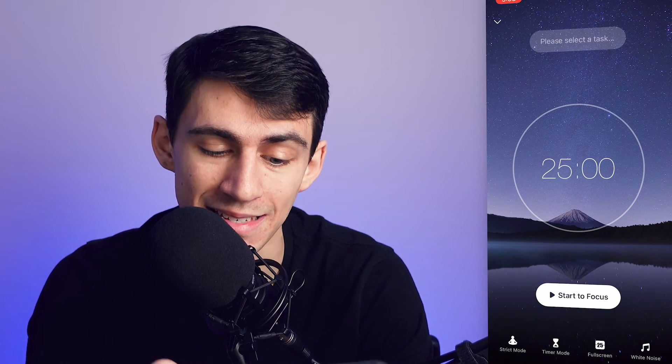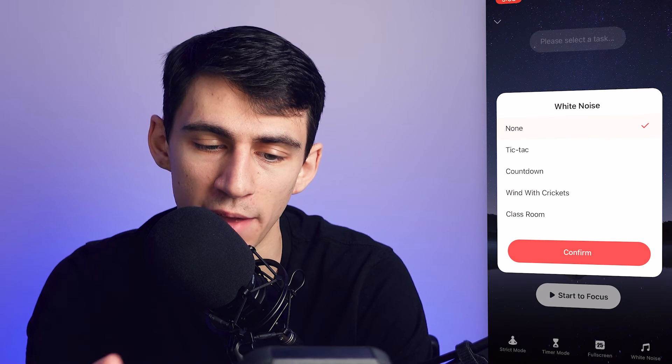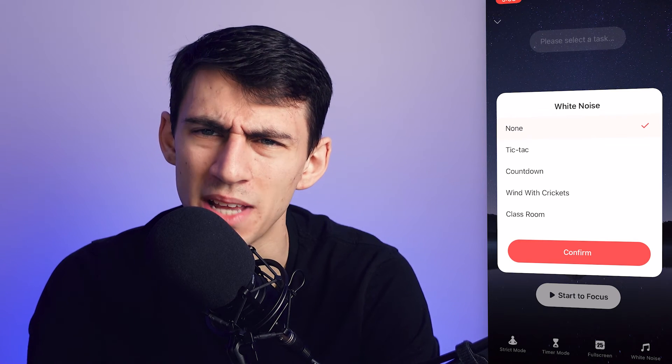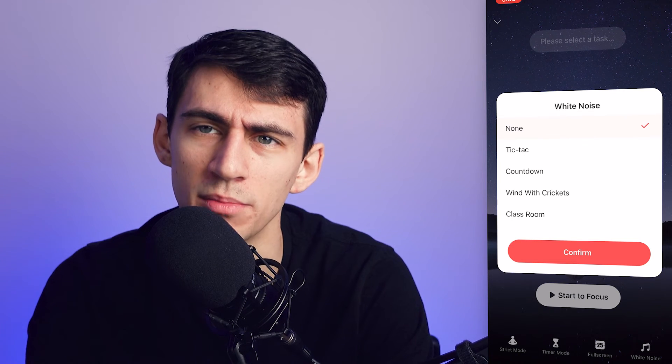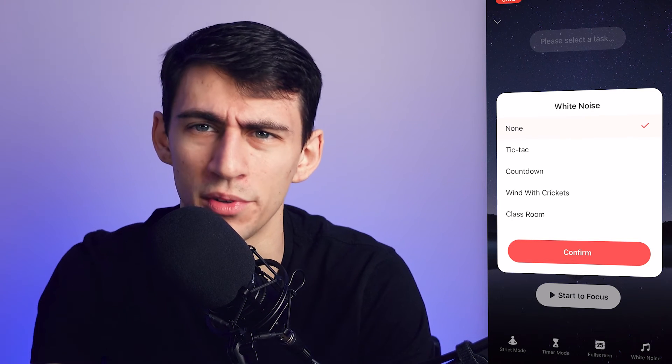There's also a cool full-screen option and the ability to choose from a multitude of different white noises, which I think always helps — focusing with background noise is hard sometimes when the world around you is loud, so having these white noise options is great.